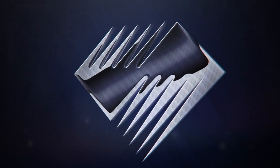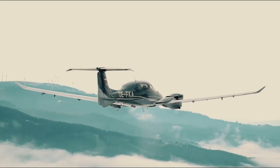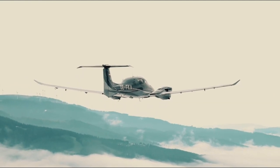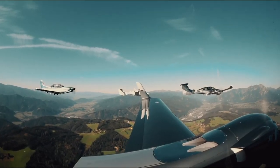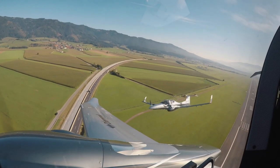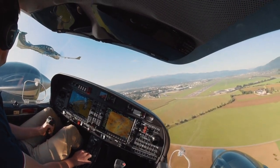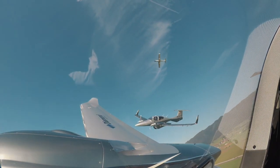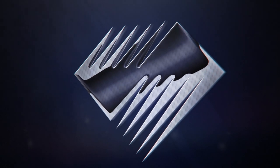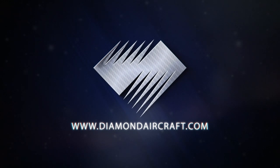[Advertisement] At Diamond Aircraft, innovation is in our DNA. Whether you're taking to the skies for training or business travel, every aircraft in Diamond's lineup features innovative technology, an industry-leading safety record, superior performance and efficiency, and a comfortable flying experience. No other company has pioneered as many aviation firsts, achieved more milestones, or received the same amount of industry praise as Diamond. Discover why Diamond Aircraft is one of the most trusted manufacturers in aviation at diamondaircraft.com.